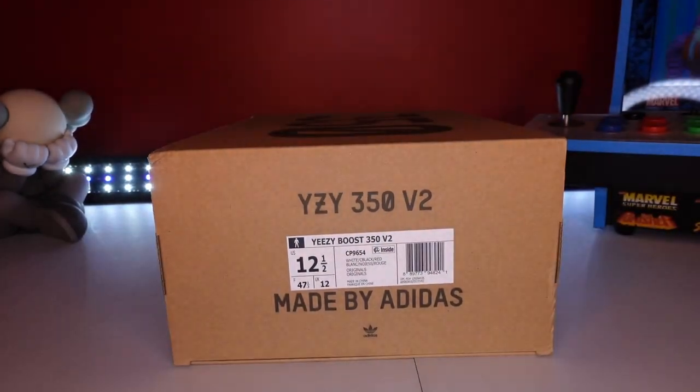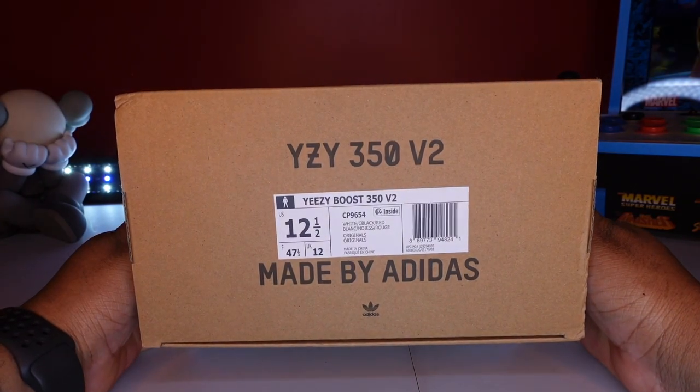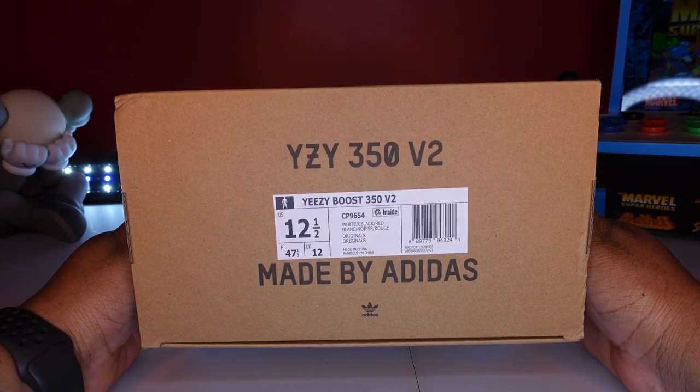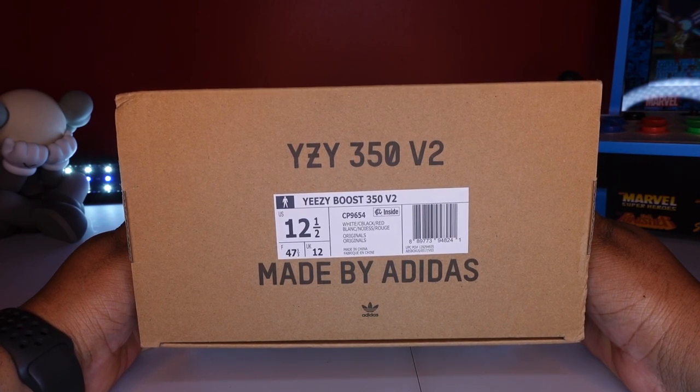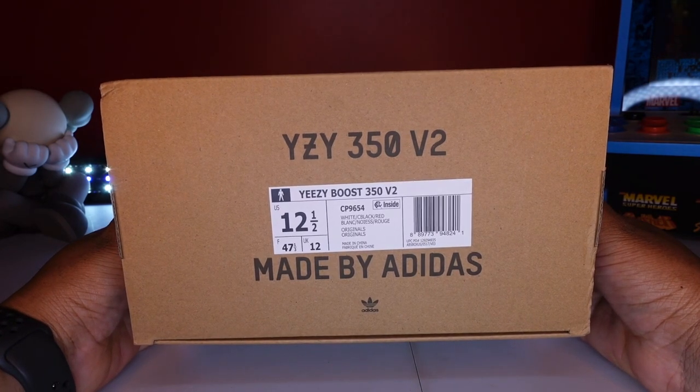You can hear in the background that new Fivio playing — gotta represent for Brooklyn, home team. Let that play in the background while I talk. Hopefully the video doesn't get copyrighted, but if it does, hey, it is what it is. Now let's check this out — we got the 350 V2, white/black/red, original colorway.